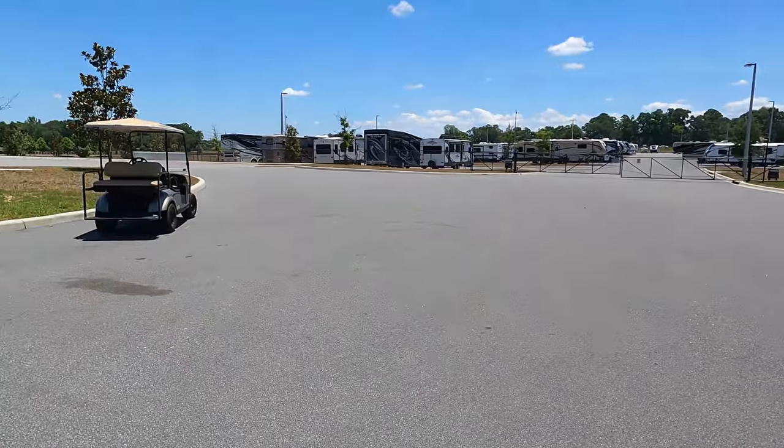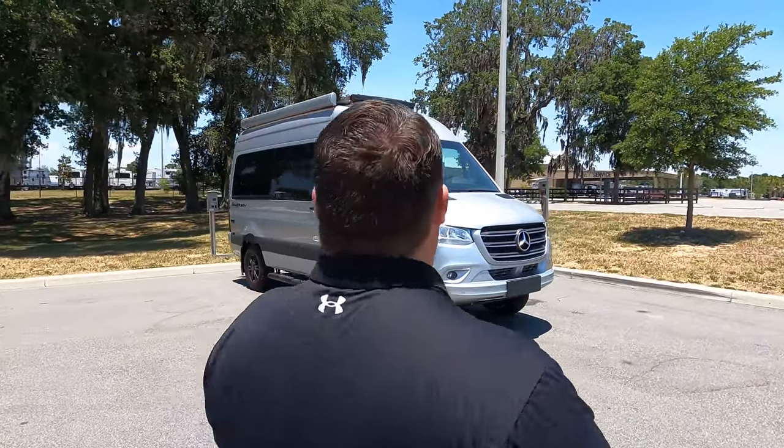Andrea asks if she can drive it after the review, and Matt says yes — but they're not just driving it around the smooth parking lot. They're going to go off-road and use the 4x4. Let's begin!